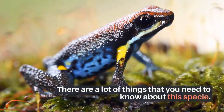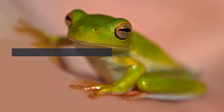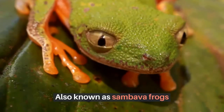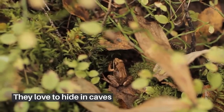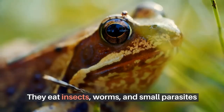There are a lot of things you need to know about this species, and different aspects are required to understand if you are thinking of adopting them. They live in marshy or swampy areas near rivers, and are also known as Sambava frogs. They love to hide in caves and are more active at night.